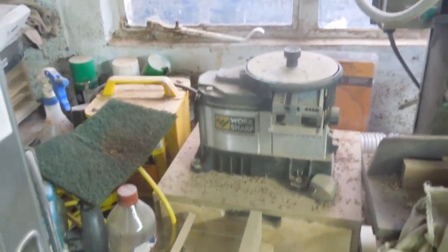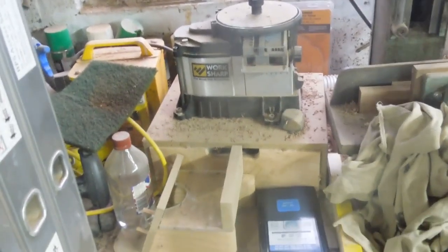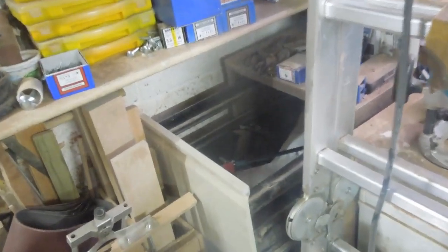I actually think it would look quite well in my kitchen, sat by the sink sharpening knives. Because I am of course keeping my hand tools and most of my power tools as well, so I need something to sharpen with.